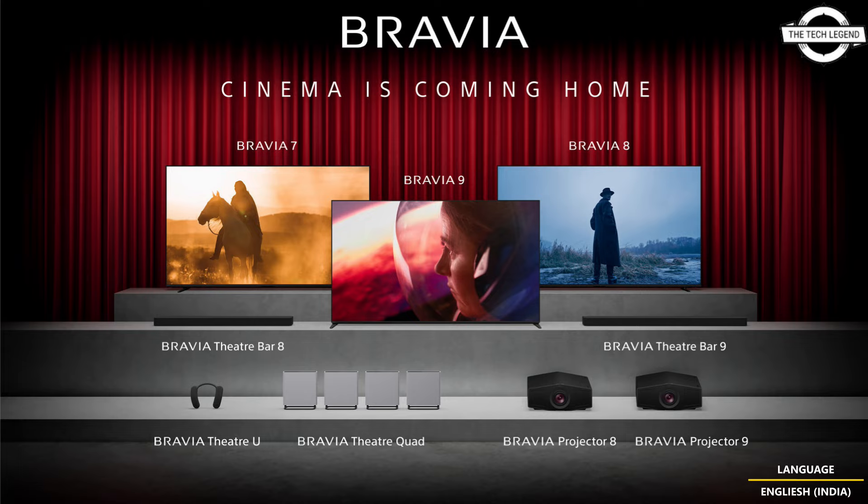The XR Triluminos Pro brings over a billion colors to life, and XR Clear Image technology upscales all imagery to 4K quality by restoring lost texture and detail while minimizing noise. The Bravia Projector 9 offers up to 3,400 lumens and the Bravia Projector 8 offers up to 2,700 lumens, with 4K 120fps at 12ms input lag plus Auto Low Latency Mode via HDMI 2.1.